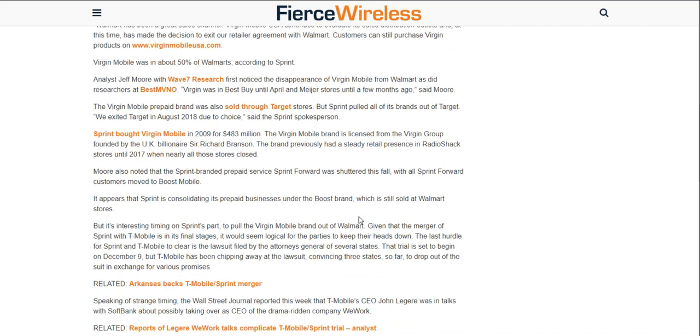Sprint bought Virgin Mobile back in 2009 for $483 million. The Virgin Mobile brand is licensed from the Virgin Group, founded by UK billionaire Richard Branson. The brand previously had a steady retail presence in Radio Shack stores until 2017, when nearly all those stores closed. More also noted that the Sprint-branded prepaid service Sprint Forward was shuttered this fall.